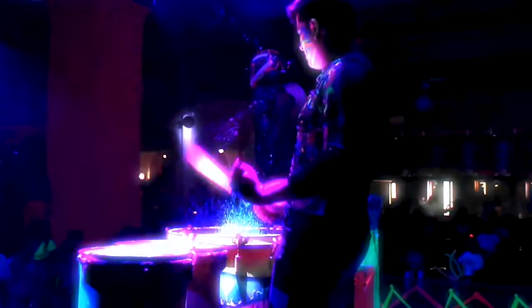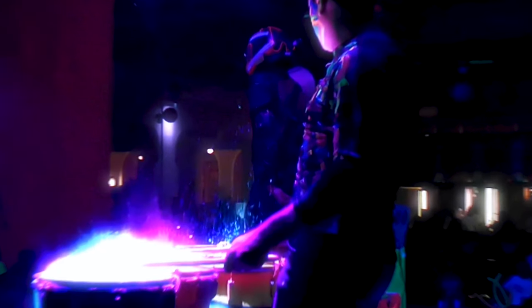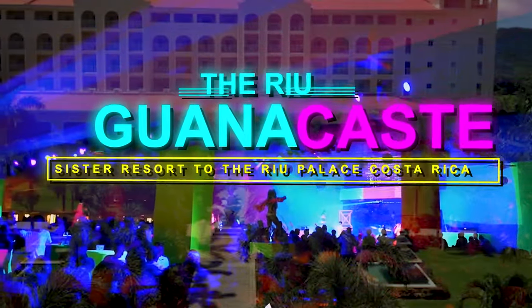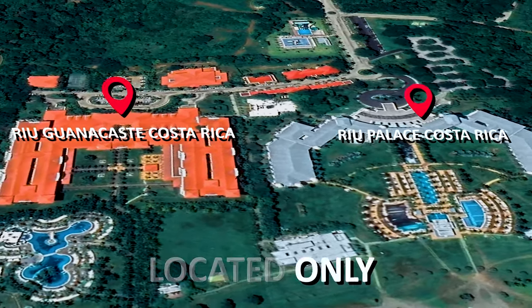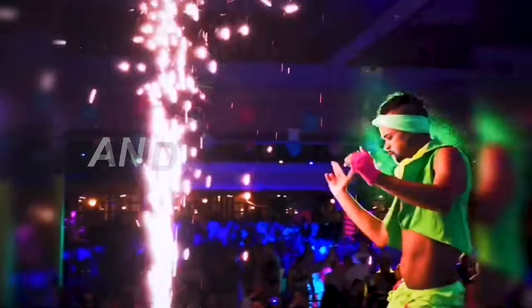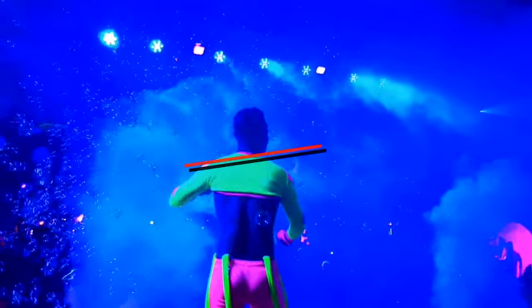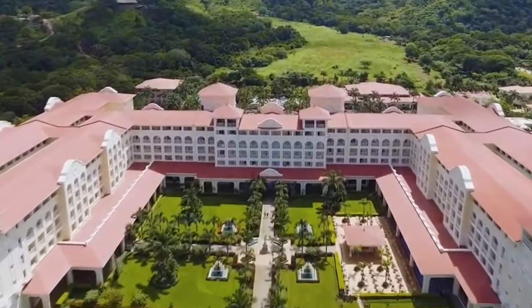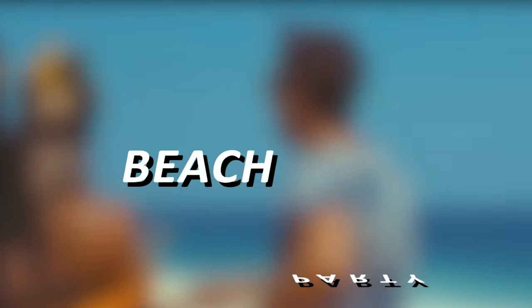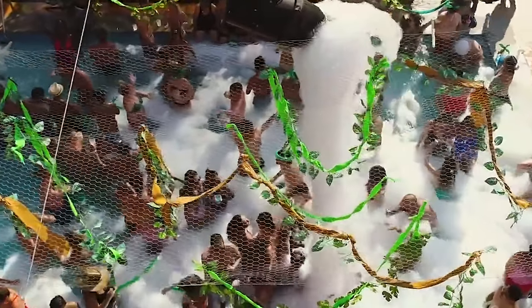Now on to the entertainment. The Rio Party is a series of theme parties that are held at the Rio Guanacaste, a sister resort to the Rio Palace Costa Rica, which is conveniently located only five minutes away. These parties are designed to be fun, energetic and interactive, and they're a great way to experience the local culture and meet other guests. Some of the theme parties include the Beach Party, which takes place on a private beach and features live music, dancing, and games.